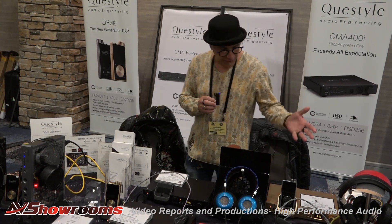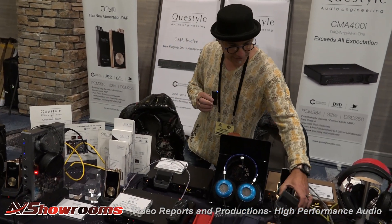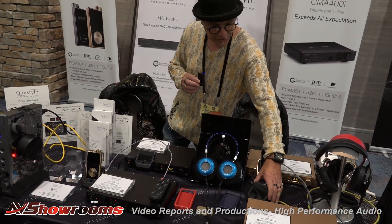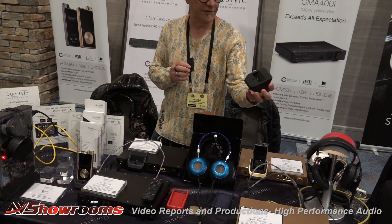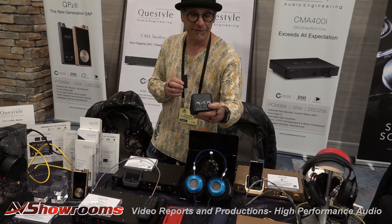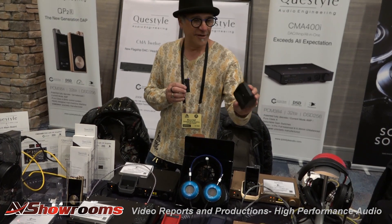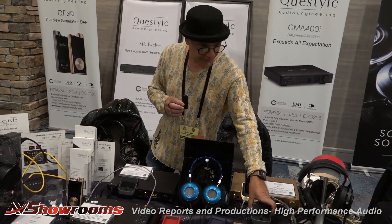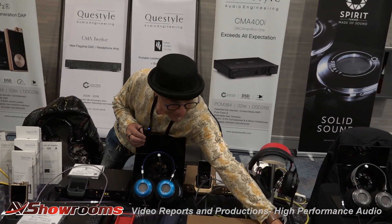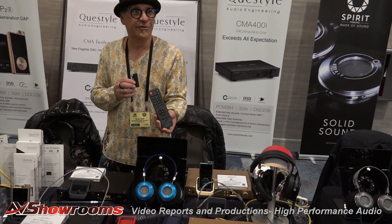The QP-2Rs are still our current digital audio players. We've also introduced the SH-2, which is just the dock for the QP-2R on its own — simply a transport. It has a digital output, coaxial, as well as one analog output. So if you just want to add the player to your existing two-channel system, this is all you need — $550 retail. It comes with a full remote control that controls the player, so once the player's in the dock you can control it via remote control.